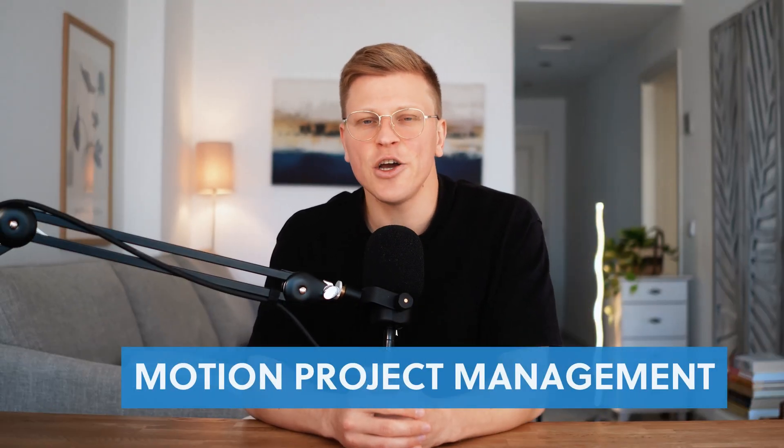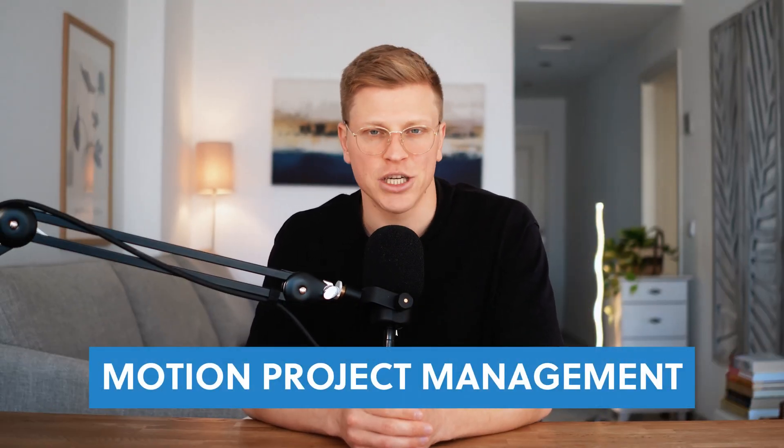Hi, my name is George, and in this video, we're talking about Motion Project Management, a tool that's changing how people manage their tasks, projects, and schedules. If you've ever struggled to juggle deadlines, meetings, and the never-ending to-do lists, Motion might be the solution you didn't know you needed.